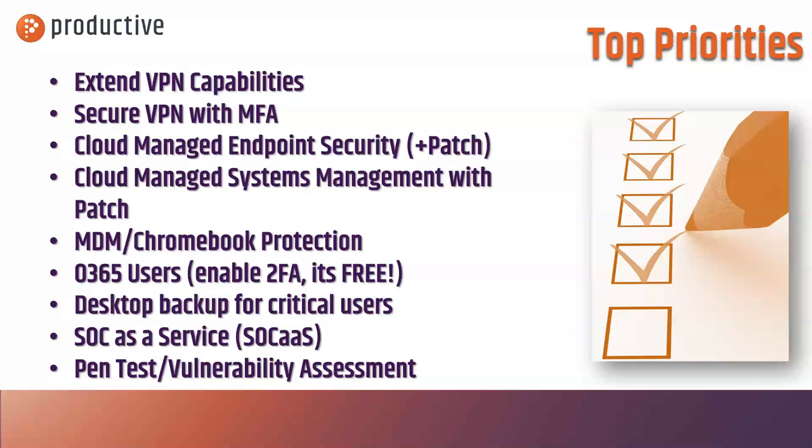For critical users, if you're not using some kind of cloud-managed system already like Office 365, desktop backup may be critical — especially if you have people working on data that is hard to recover, sensitive, or hard to replicate. You may want to consider some kind of a backup solution for those folks.